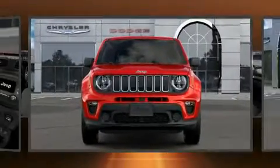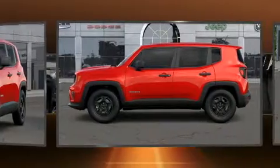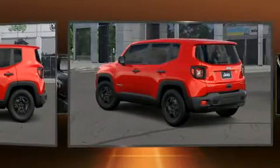Get excited about the 2019 Jeep Renegade. Smooth gear shifts are achieved thanks to the 2.4-liter four-cylinder engine. For added security, dynamic stability control supplements the drivetrain. Four-wheel drive allows you to go places you've only imagined.